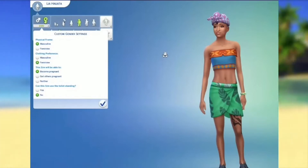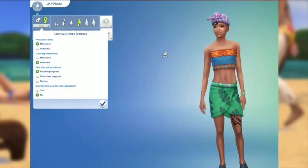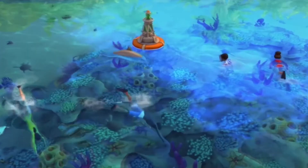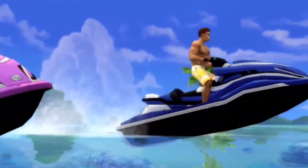Honestly, it's great that The Sims team has added this. The Sims 4 is all about representing people, and by adding this we can fully represent people. This just makes The Sims community even stronger as they're being respectful and supportive to all people.